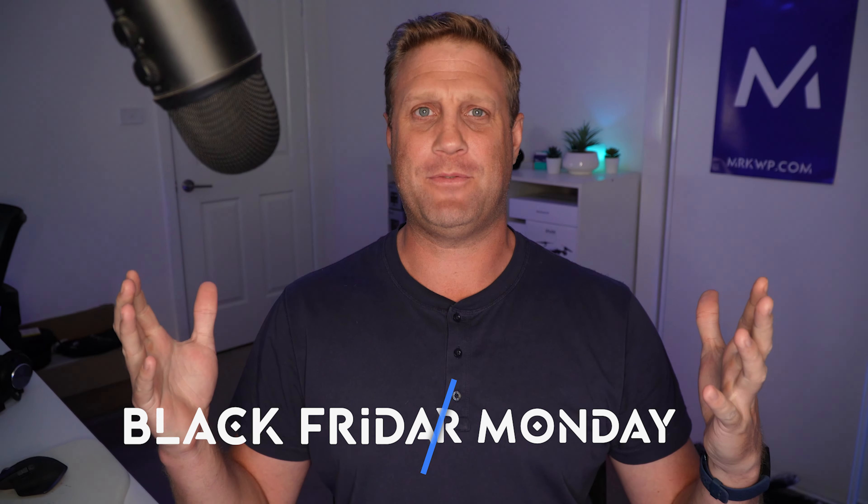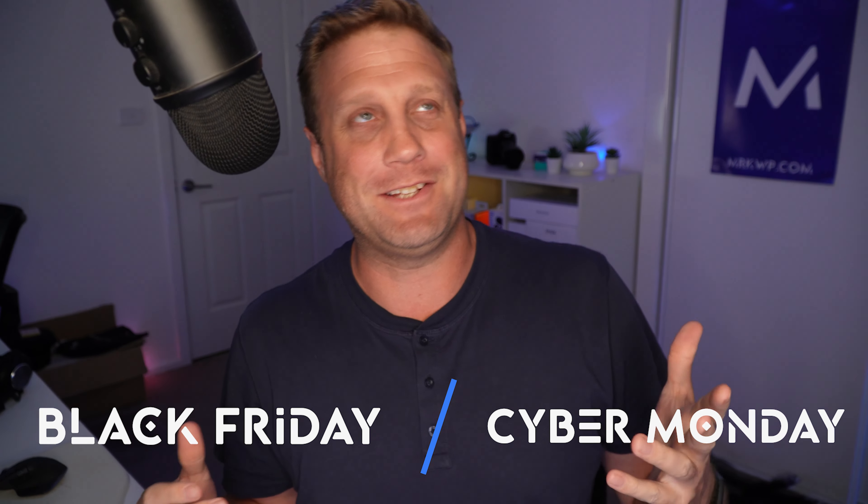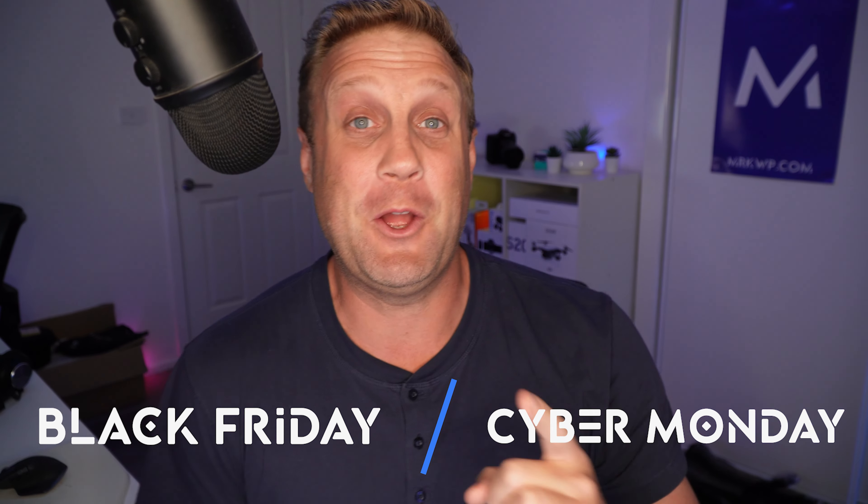Hi everyone, Matt here from MRKWP and it's Black Friday, Cyber Monday — like I had to tell you, right? But there are so many amazing deals at this time of year for you out there, WordPress developers and agencies. What am I buying? I'm going into it in this video. First up, themes.